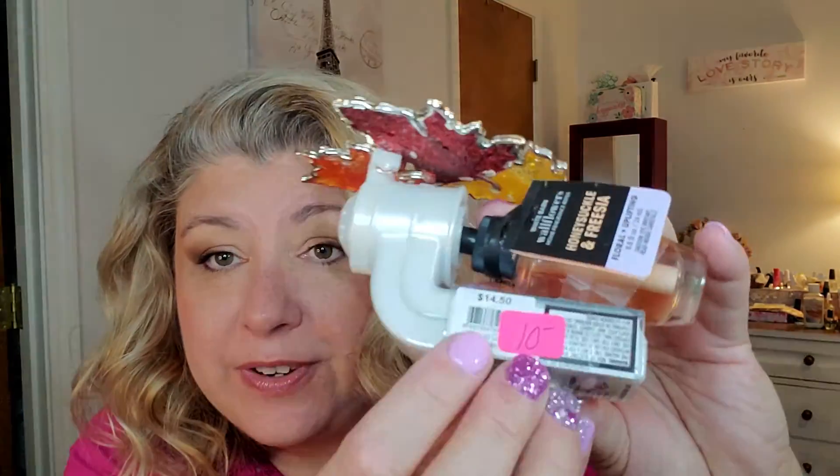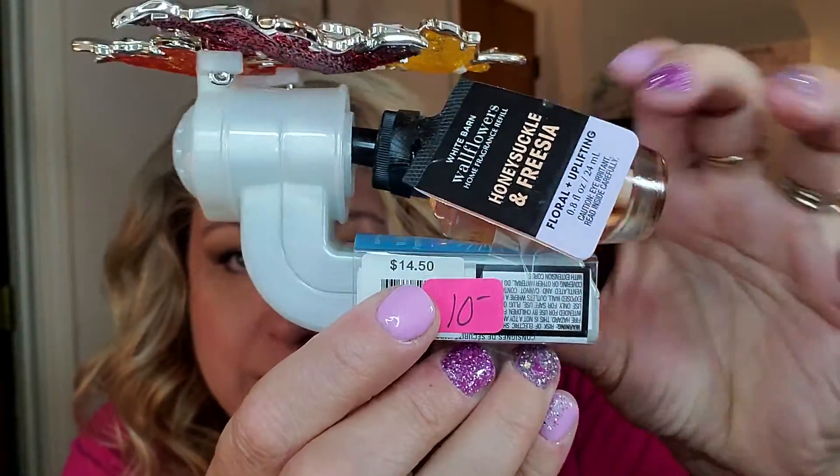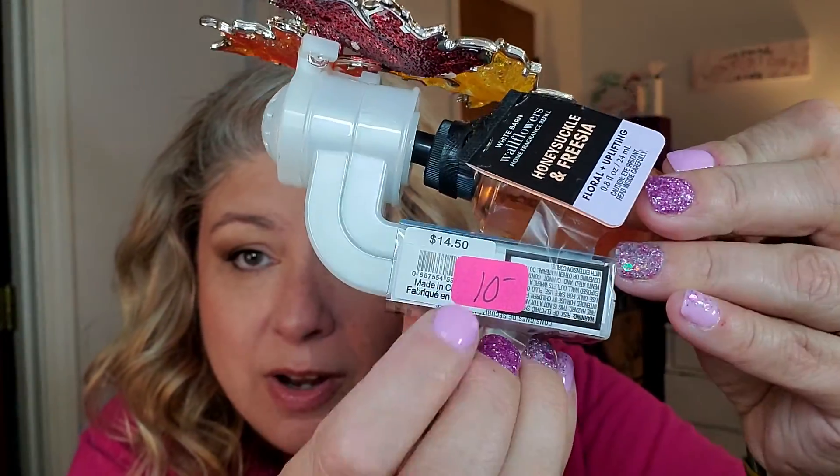She also had wallflowers and wallflower plug-ins. The plug-ins alone are $14.50 — still had the price on them, still new. She sold the plug-in and a wallflower together for $10. The plug-in is beautiful — it's going in my kitchen. It doesn't light up, but it looks gorgeous. The wallflower that came with it is honeysuckle and freesia. I'll put it in there — maybe she's just trying to get rid of the honeysuckle and freesias.